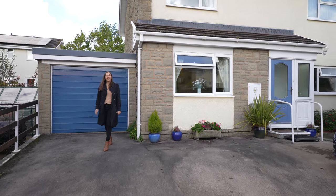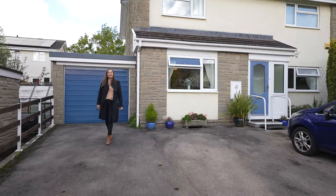Thanks for watching today. If you'd like to come and have a look at this lovely home then please give the office a call.